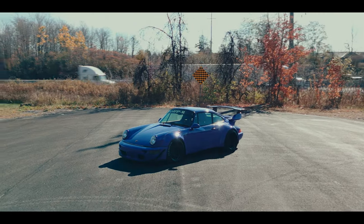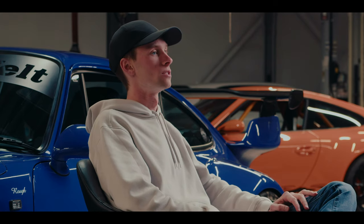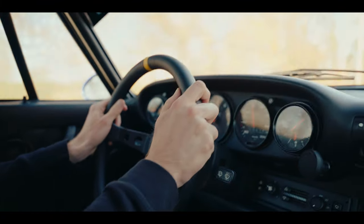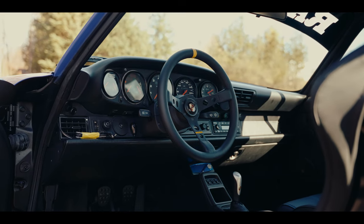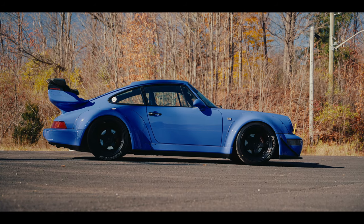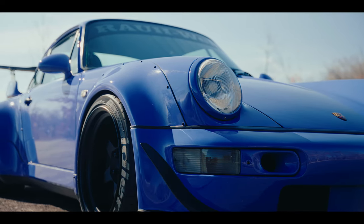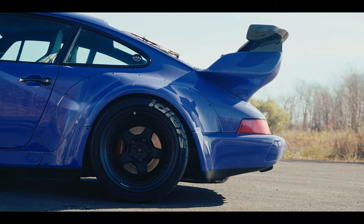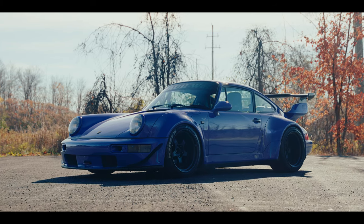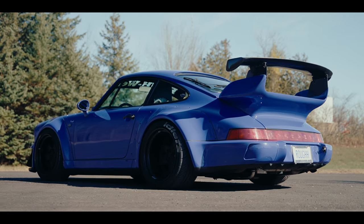The 964 has always been my favorite body style, my favorite 911 generation. I think it really balances vintage driving experience and styling with a modern usability you don't have in the earlier cars. You've got working air conditioning, smoother body lines that bring it into the 90s. It really does still have that original air-cooled Porsche look, but the 964 has always spoken to me as the perfect air-cooled 911.